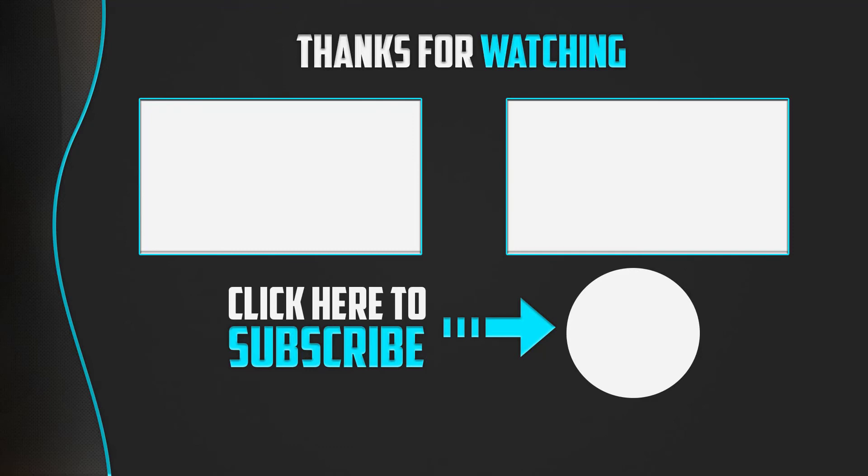Thanks for watching, guys. I hope you liked this video. If this was helpful, please make sure to like, comment, and subscribe. If you have any questions related to these products, you can leave a comment below and I'll get back to you as soon as possible.